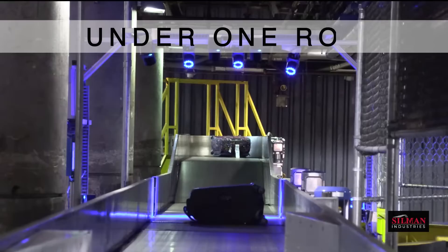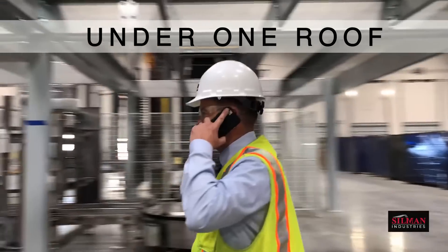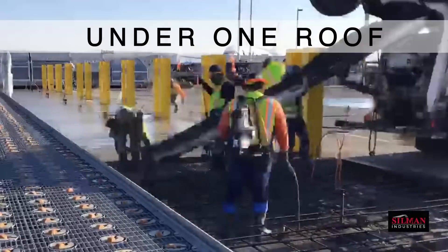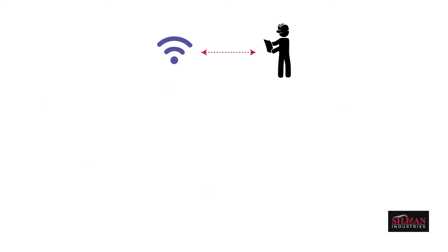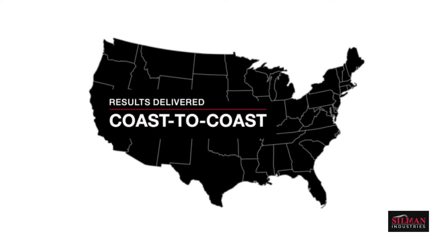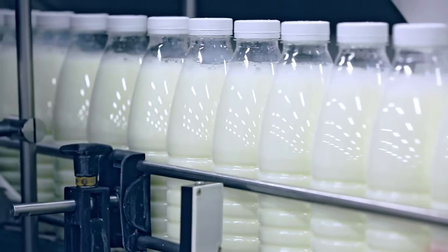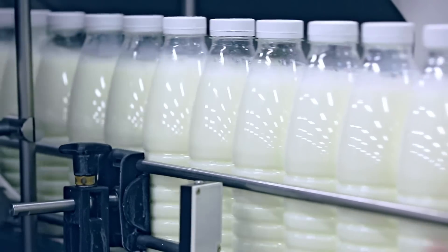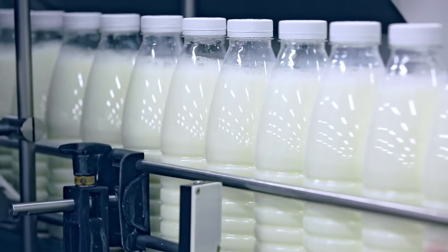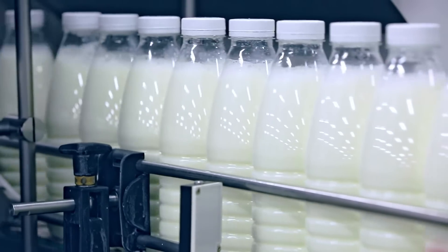Silman's under-one-roof mindset strategically directs a broad range of in-house skilled teams to effectively manage budgets and timelines, all powered by our cloud-based, real-time project management platform. For this West Coast dairy producer, Silman's approach delivered nimble, responsive performance every step of the way, from the ground up and walls in.